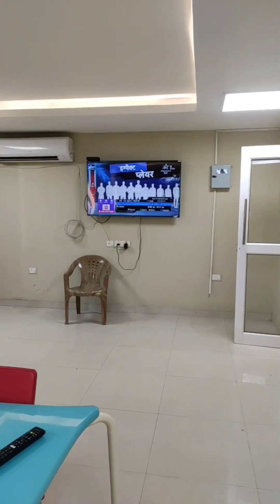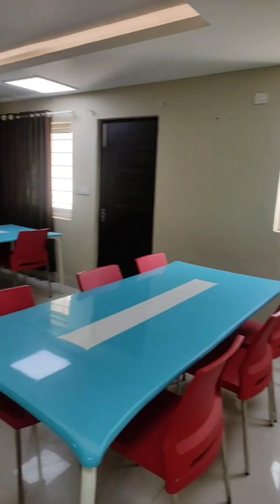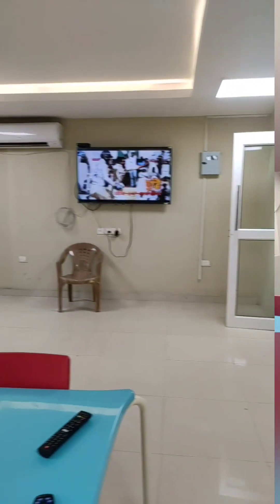This is a TV room — a place with lots of seating. I'm going to watch the IPL here.